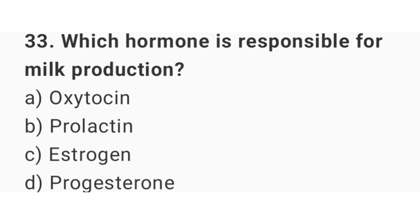Question number 33. Which hormone is responsible for milk production? The right answer is option B: Prolactin.